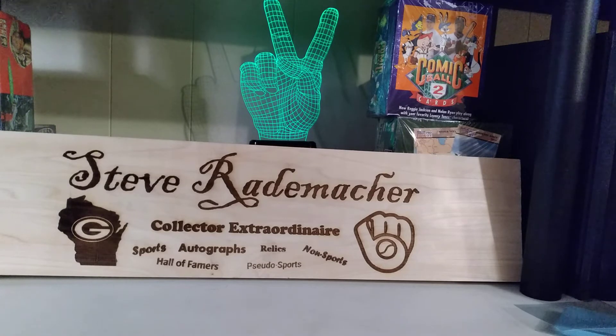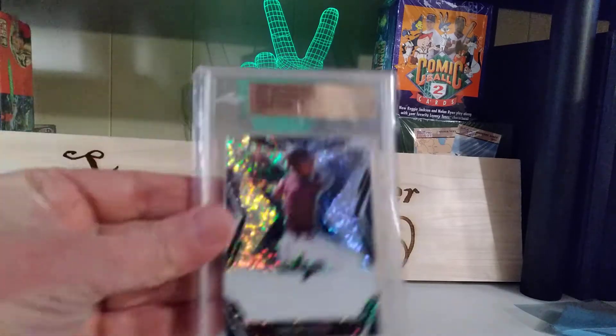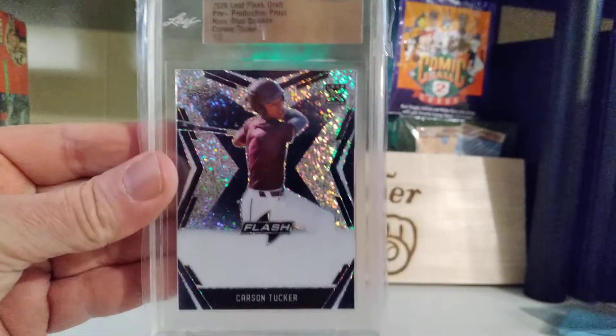Let me take a moment to get into these and we'll see what we got. It looks like I might have been a good little boy and gotten a few extras, which he is known for. Really, really a good man. And there it is! The winning — or one of the winning prizes. It is a 2020 Leaf Flash Draft Pre-Production Proof, Navy Blue Sparkle, Carson Tucker, 1 of 1. Slabbed. That's really, really cool.